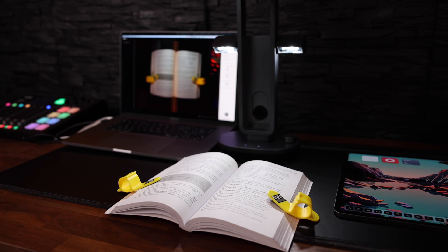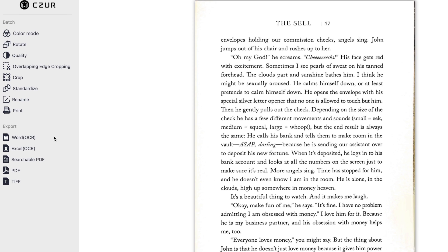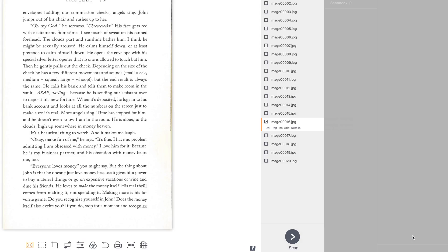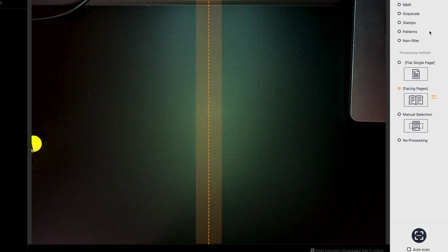And now for the good stuff — the scanner. That is where this device really shines. The Czur comes with a QR code that gets you to the download page of the app, and once you have that installed, this is what it looks like. There are quite a few options to customize your final result — tools to change the color, the quality, you can crop your scan if needed, and so on. Here you see all the options in which you can export your documents. Word and Excel both have optical character recognition. You can turn your scan into a searchable PDF or export it as a TIFF.